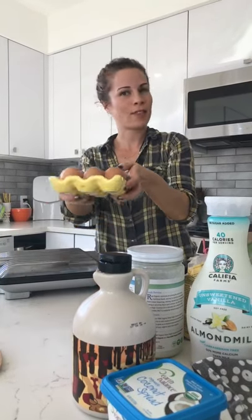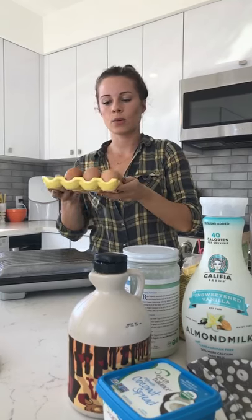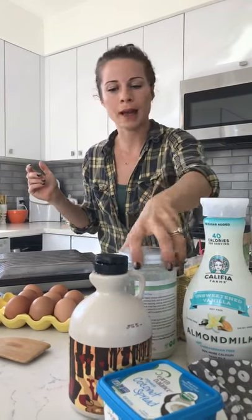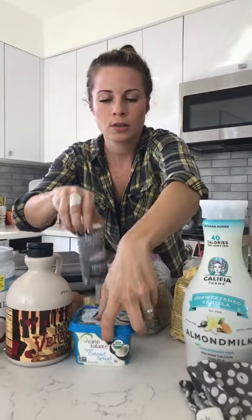Five large eggs. We've got the eggs, so we'll just start adding these to the blender as we go. I'll display all this stuff for you so you can see everything.